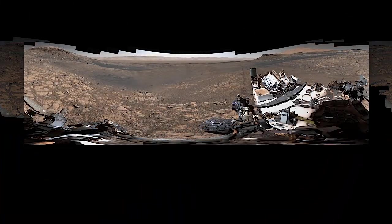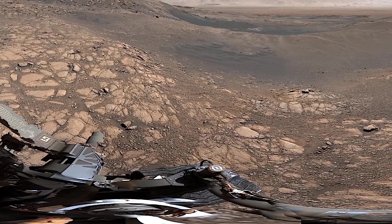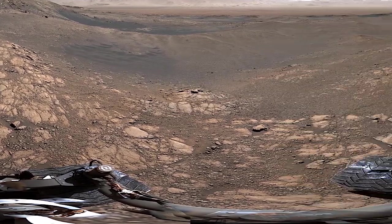Curiosity looks a bit like an abstract painting here. That's because this is a 360-degree perspective. The image is warped, like looking through a fisheye lens.